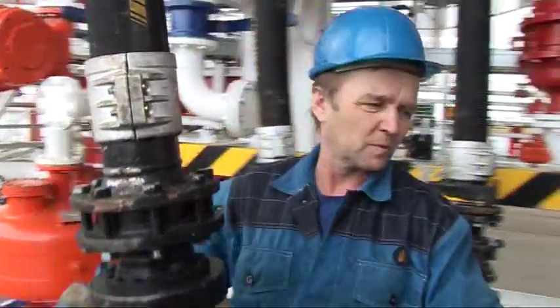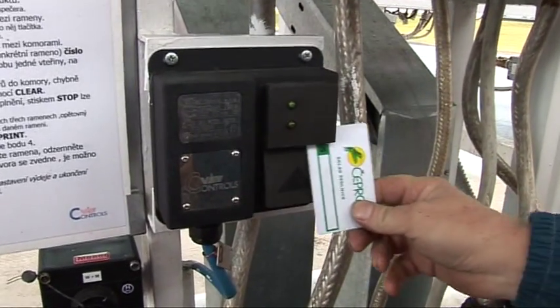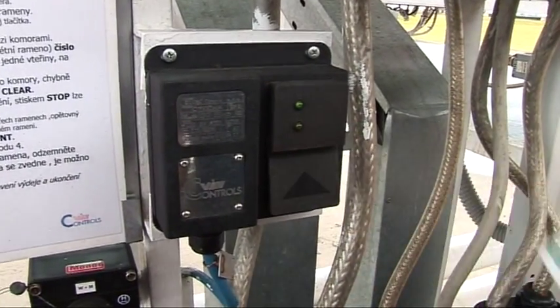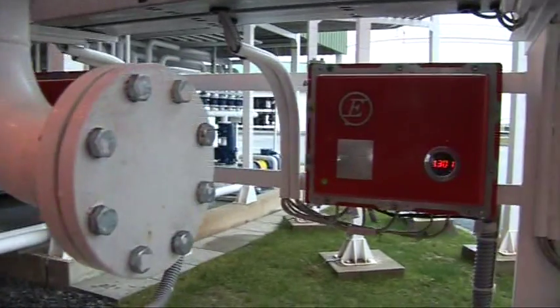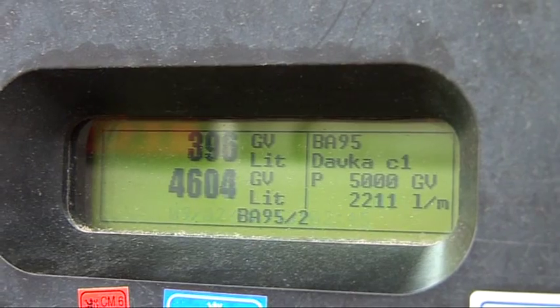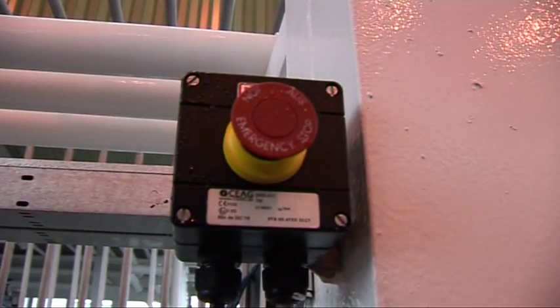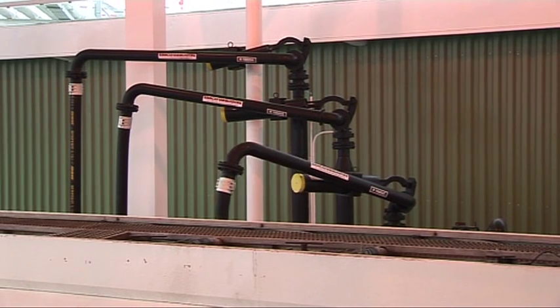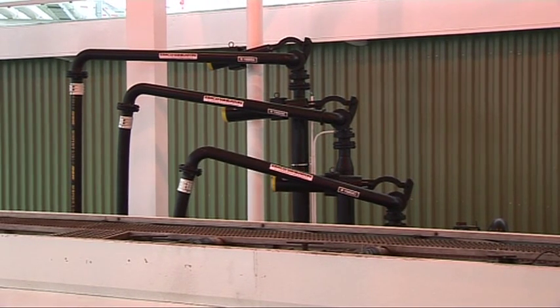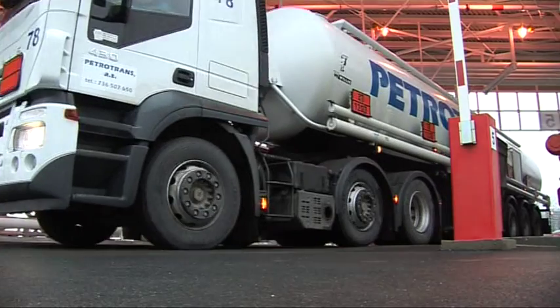Necessary grounding is tested by an electronic grounding tester. The arms are connected, the driver identifies again and confirms the data on the loading computer, Accuload, and the loading automatically starts. The highly precise additive dosing unit, EVA, injects the requested quantity of additives into the fuel. When the chambers are full or the requested fuel quantity is loaded, Accuload stops the loading. It can be stopped any time by the driver using the emergency stop button, or also by the dispatcher. After disconnecting the loading arms and grounding pliers, the barrier is automatically opened and the truck can leave the site.